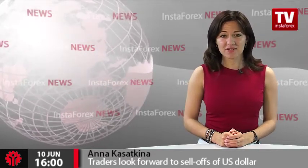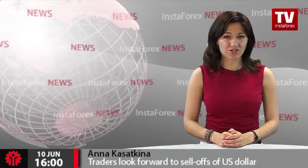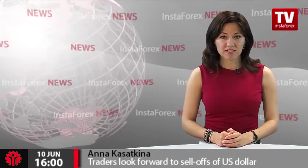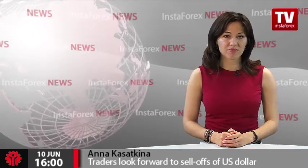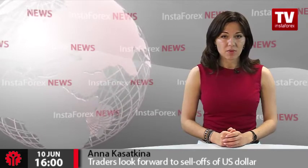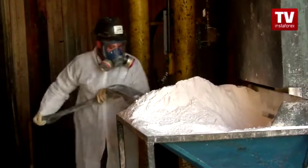The UK economy has posted discouraging data. However, traders do not hurry to sell off the British national currency. Market participants are closing buy orders on the US dollar, and this supports the rally of the pound-dollar pair, which has already hit its session high. The UK economic data turned out to be not so bad.